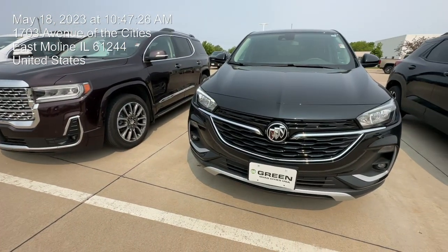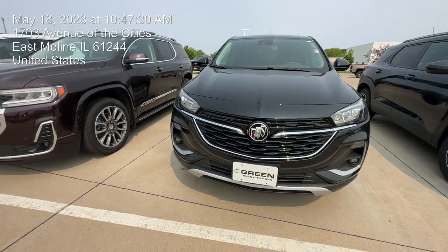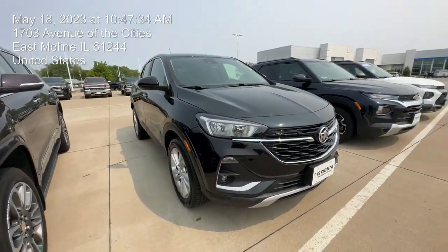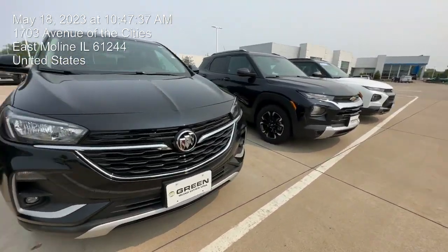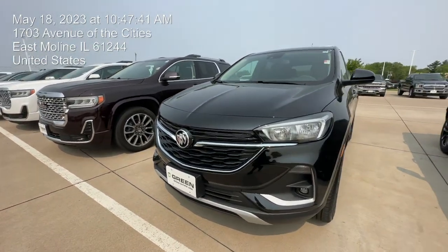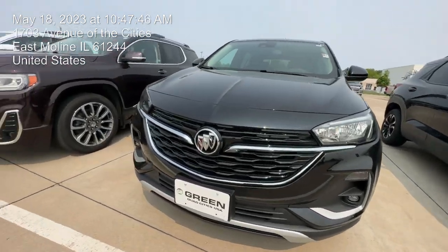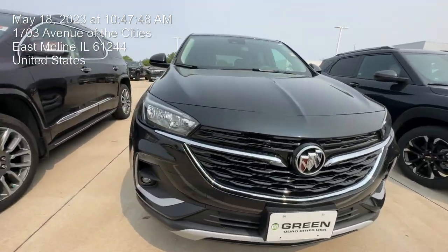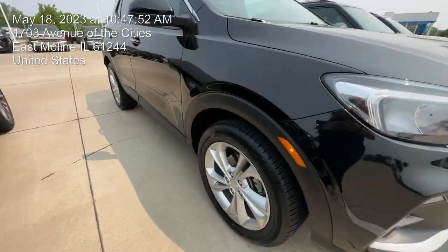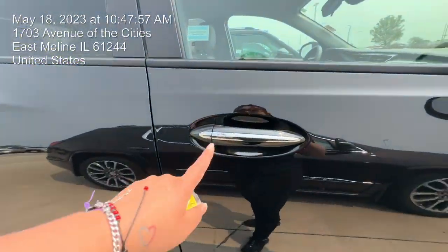Hello everyone, my name is Ariani. I'm here with Green Chevrolet in East Moline. I wanted to show you this beautiful 2022 Buick Encore GX — really nice vehicle. It looks like a Trailblazer inside. You do have some LED lights right there, a really nice grille with a little bit of black and chrome. I wish the wheels were a little nicer, but it is what it is.